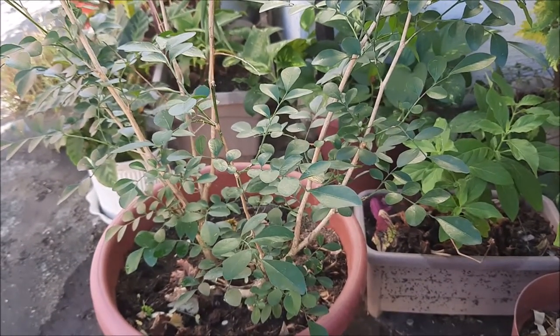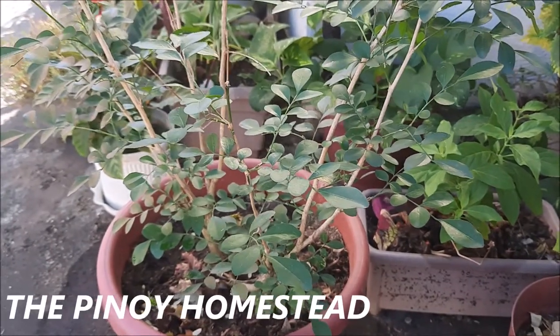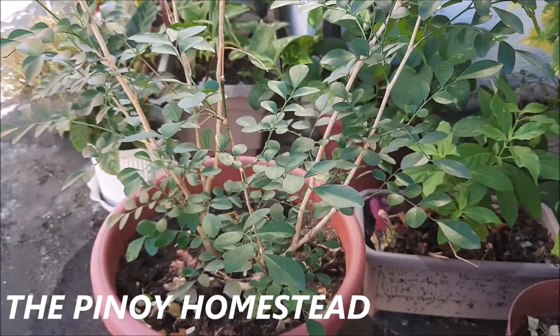Hello, good morning. This is Harvey. Ito naman ang The Pinoy Homestead. And ito tayo sa ating apartment, dito sa Quezon City.